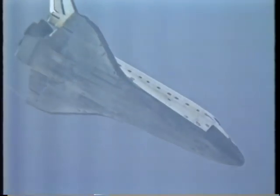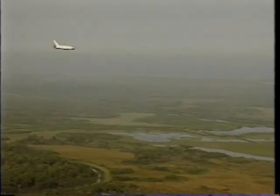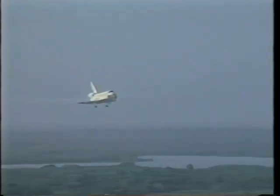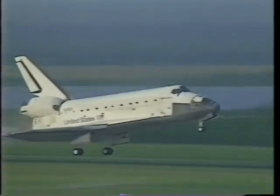Here we are at entry — as Kevin mentioned, we waved off the first day's attempt. Here we are on the morning of July 22nd at entry interface, going approximately Mach 25. You saw the plasma jet out the overhead window. We came across the southern Texas coast and some folks have mentioned hearing and seeing us go by that morning. Here we are making the heading alignment cone turn and rolling out on final — diving at 20 degrees, 300 knots. We had light winds that day and lots of moisture in the air, so you can see the condensation coming off the wingtip vortices.